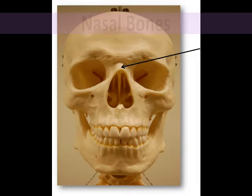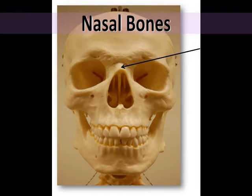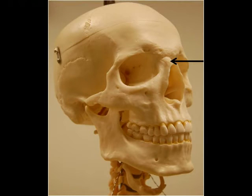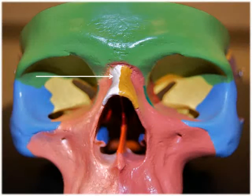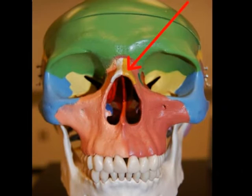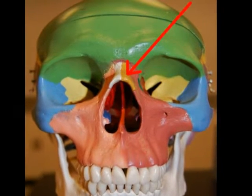The nasal bones are two small flat rectangular bones that form the bridge of the nose, with the rest of the nose being composed of cartilage. In addition to being the location of where your eyeglasses sit, the nasal bones protect the upper nasal cavity and are also attachment points for some of the small facial muscles.